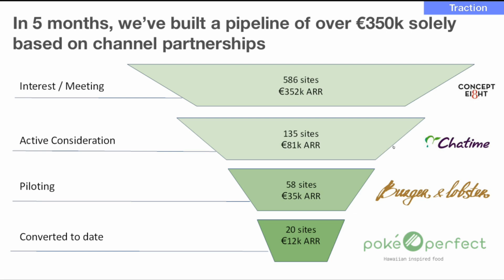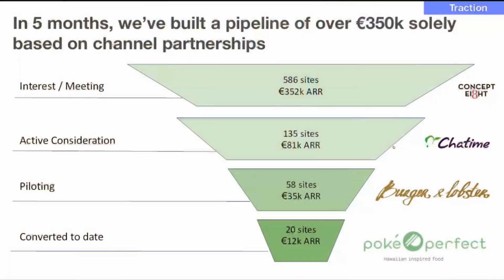The company says in five months it built a pipeline of over 350,000 euros. I'm a little confused because the company keeps flipping between British pounds, euros, and dollars. I don't really know where this company is based, which is frustrating as an investor — it's much easier to invest in a Delaware C-Corp than a British or European company. Just noting on the cover slide whether you're headquartered in London, or converting all figures into USD if you're raising from US investors, would help bring a more coherent story.